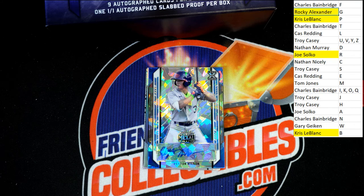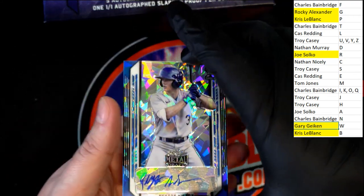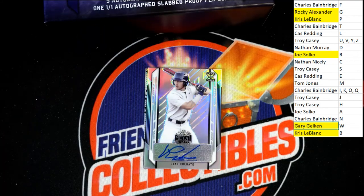This is a Peyton Wilson and Gary G. is going to hit. Ten of fifteen — Gary, Peyton Wilson. Letter H owner — congratulations to you, Troy C.